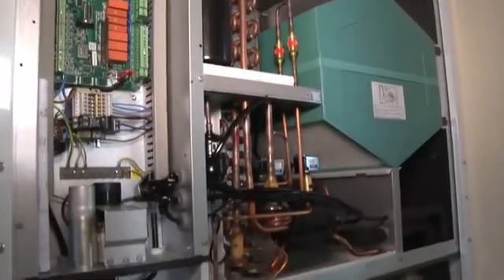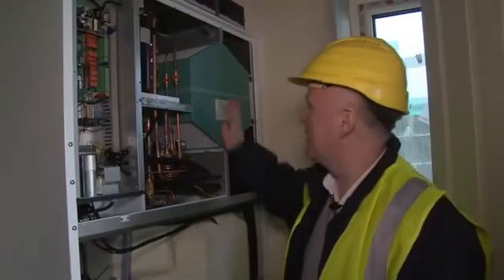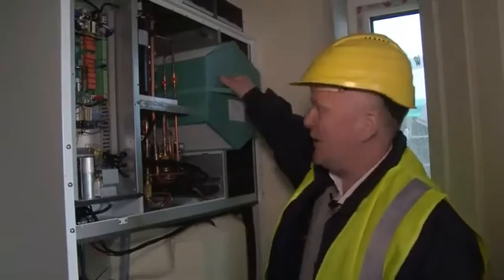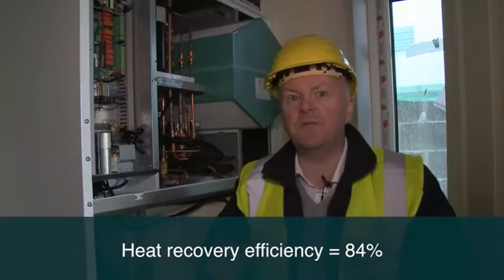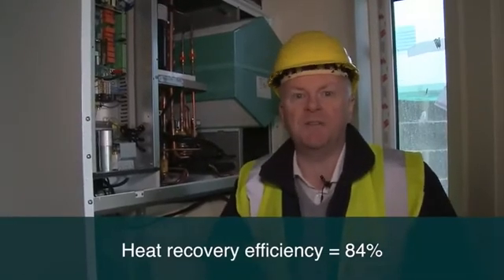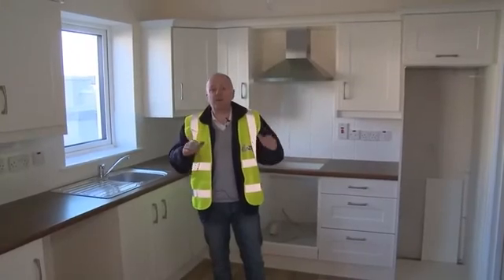This one piece of equipment replaces a lot of other pieces of equipment we normally have in our homes — it does your ventilation, your heating, and your hot water, all-in-one plug-and-play. It's a game changer in high-performance homes. The core of this machine is the green unit — an air-to-air heat exchanger. Cold air comes in from outside and exhaust air comes from the bathrooms and kitchen; the heat in the exhaust air is exchanged to the cold incoming air path. There's no mixing of air paths, so no sick building syndrome, but you get pretty much free tempering of the fresh air before it enters the house.